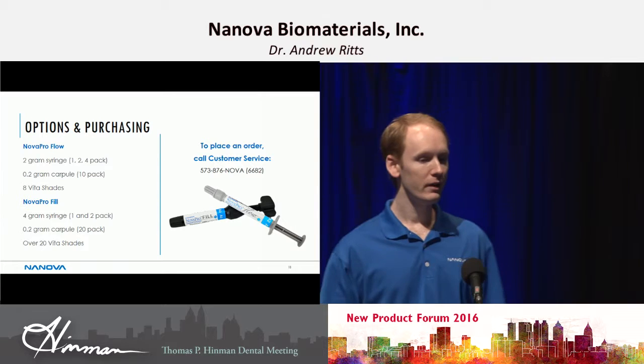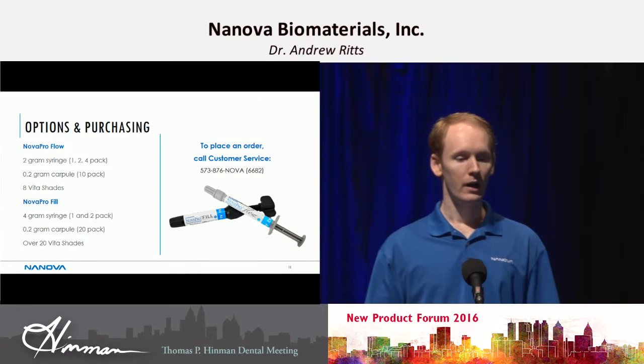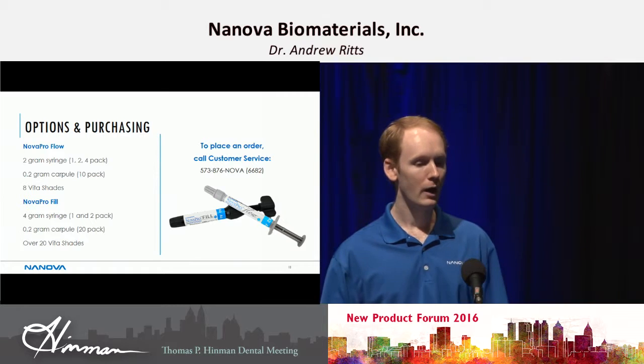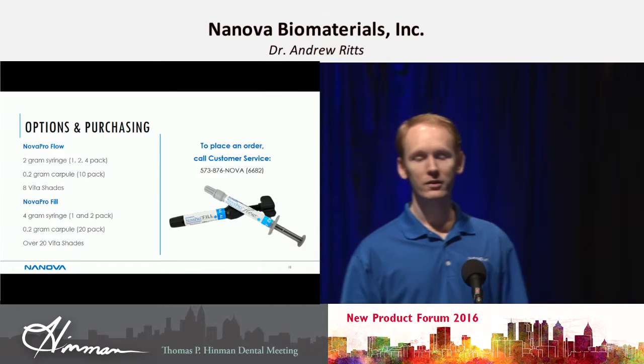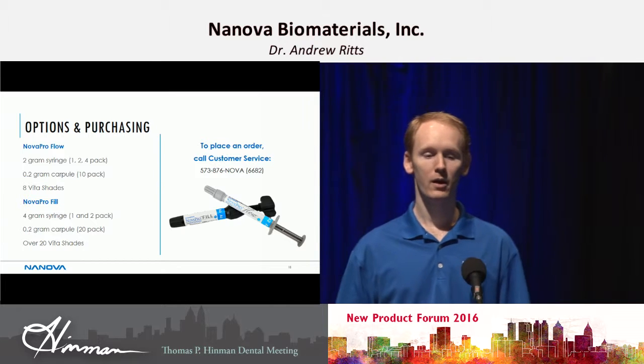Options for purchasing: we have a two gram syringe for our flowable and a 0.2 gram compule. We have eight Vita shades. We have a four gram syringe for the fill and a 0.2 gram compule, which comes in a 20 pack, with over 20 Vita shades. If you have any questions about the product, just let me know and you can come visit us at our booth.